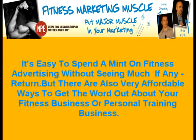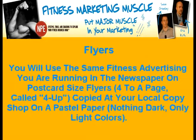Here are three essential fitness marketing tools any FitBiz owner should have in their arsenal. Flyers. You will use the same fitness advertising you are running in the newspaper on postcard-sized flyers, four to a page, called 4Up, copied at your local copy shop on pastel paper. Nothing dark — only light colors. Cut these down and distribute them everywhere you go, and I mean everywhere.